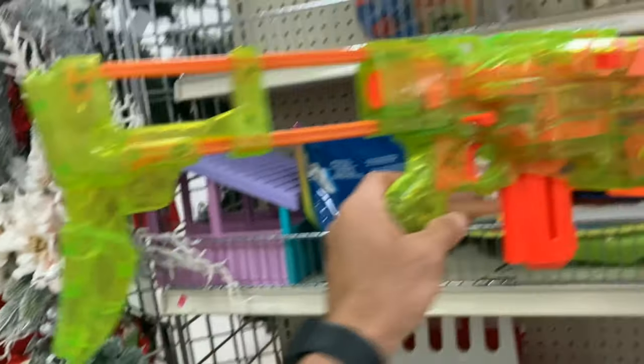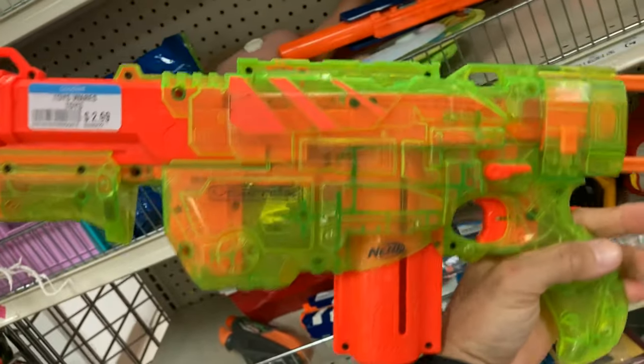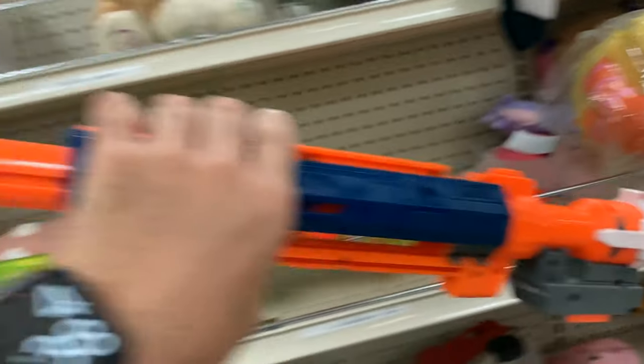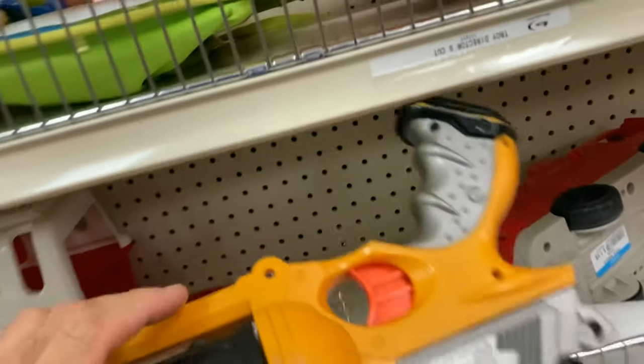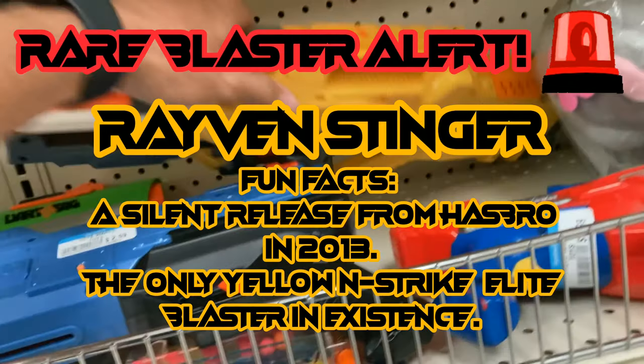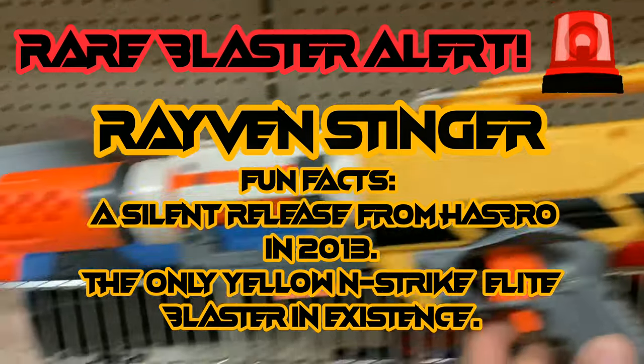Coming back up to the top level and I see a Sonic Green Praxis. What are the chances I find a Sonic Green Maverick and a Sonic Green Praxis in the same thrifting episode? I was definitely going to take this — I think it was like $2.99. Right behind it, some Long Shot accessories including an outer barrel and some kind of Modulus barrel. Maverick — kind of cool.